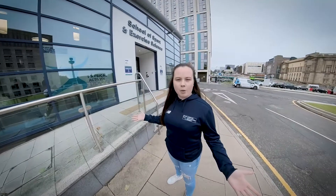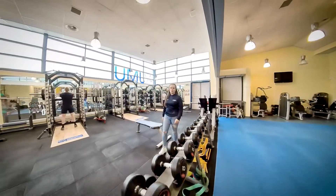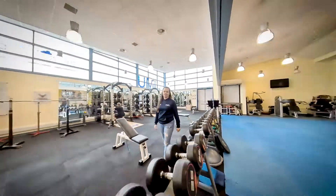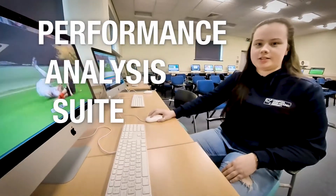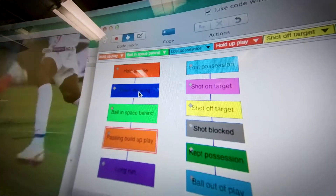Here we are at Primrose Hill where we have our high performance unit. Here we train elite athletes and sports scholars using the latest strength and conditioning equipment. This performance analysis suite has industry-standard match analysis software and is used to prepare students for working as an analyst.